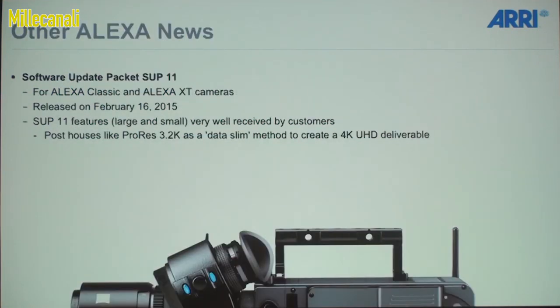Software update packet 11 for the current Alexa Classic and Alexa XT has been very popular. People specifically like the option to record ProRes 3.2k in the XT cameras. Post houses like it because they can take ProRes 3.2k, do post production at a relatively low data rate, and then up-res to 4k UHD at the very end — they actually prefer that over receiving 4k UHD to begin with, because that's a higher data rate.